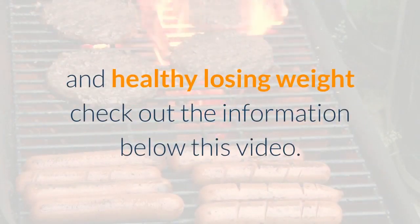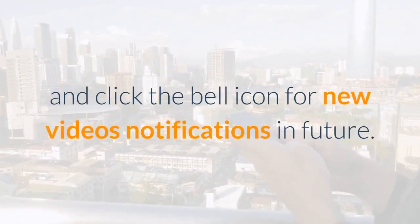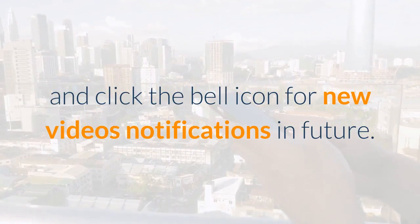For more information about diet and healthy weight loss, check out the information below this video. Please like, comment, and share below, and don't forget to subscribe and click the bell icon for new video notifications in the future.